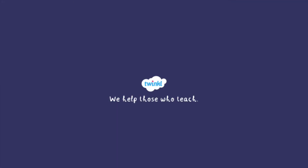That's all for now. For more information and resources related to the skeletal system, head to twinkle.com.